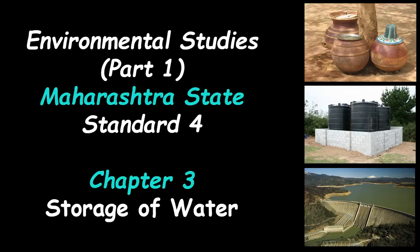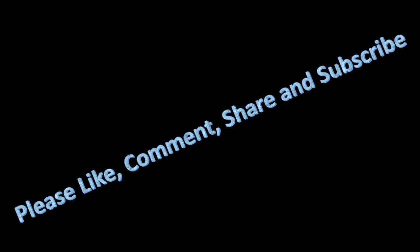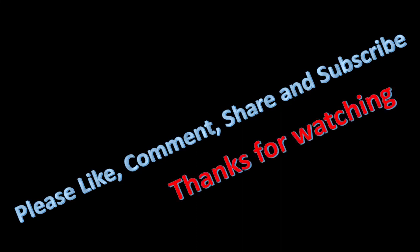With that, today's topic — exercise questions from Subject Environmental Studies, Part 1, of Maharashtra State for Standard 4, Chapter 3: Storage of Water — is completed. Please like, comment, share, and subscribe. Thanks for watching. We will meet in the next video very soon. Till then, goodbye.